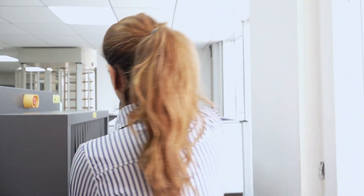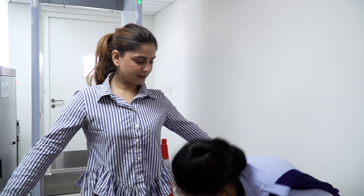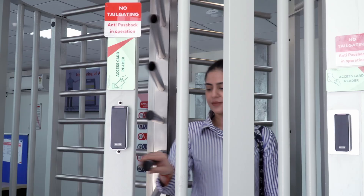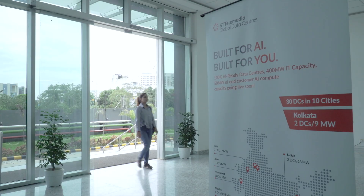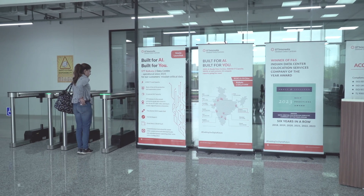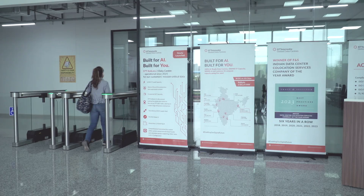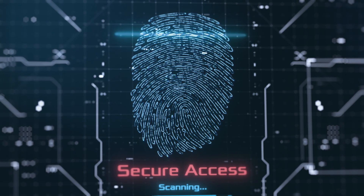A cutting-edge gatehouse uses X-ray baggage scanners, manned turnstiles, and multi-factor identity verification for thorough screening. The Integrated Building Management System, IBMS, serves as an intelligent hub providing 24/7 surveillance, smart card access, and biometric authentication for proactive situational awareness.